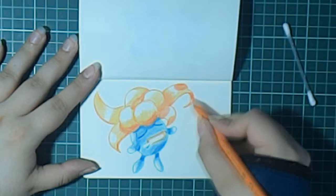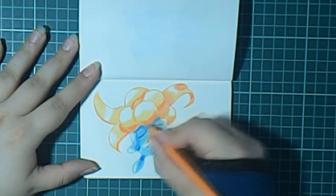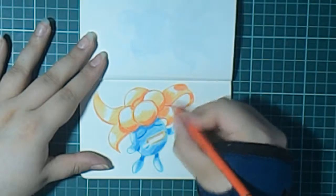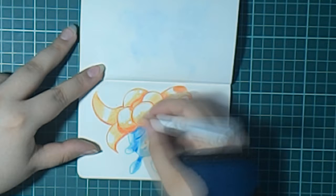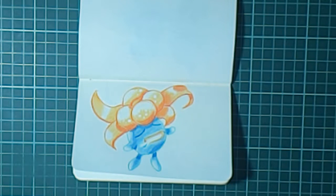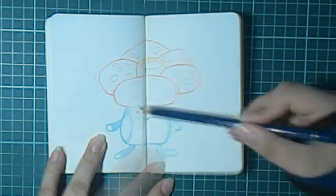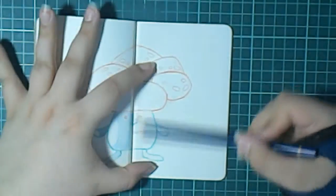Vulpix is really pretty too, but sadly I didn't get the colors to be as vibrant as I wanted. Maybe I should have made her on one page and not a double page — the double page thing is a little bit difficult because there's this space between and you have to color into it so it won't be white, and it's just really a bit difficult.